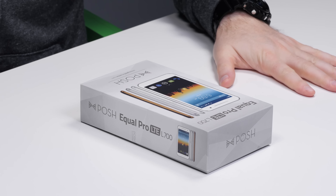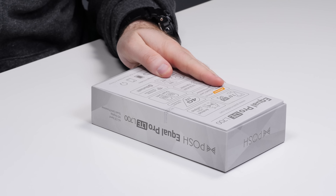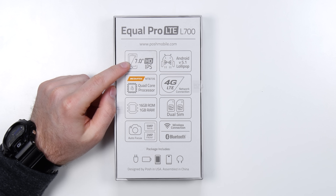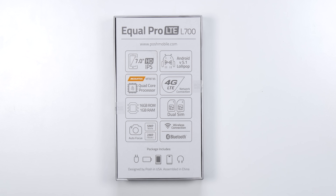It's a seven-inch phone. The smallest, the largest, and everything in between — we've got it all here on Unbox Therapy. This is the L700. Specs on the back: 7-inch HD IPS display, Android Lollipop, LTE, quad-core processor, dual SIM. But this is all about a big screen for bigger YouTube videos.